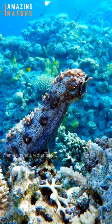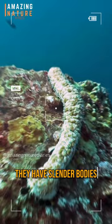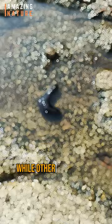This is the unsung hero of coral reefs. Meet sea cucumbers. They have slender bodies, tough skin, and come in various colors. Some can grow up to 2 meters long, while others are only a few centimeters.